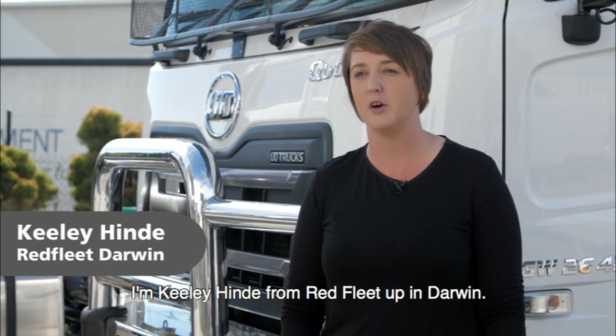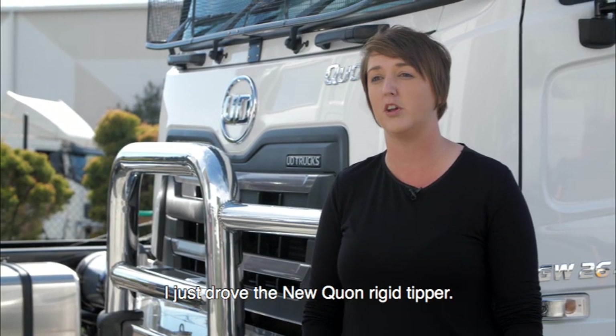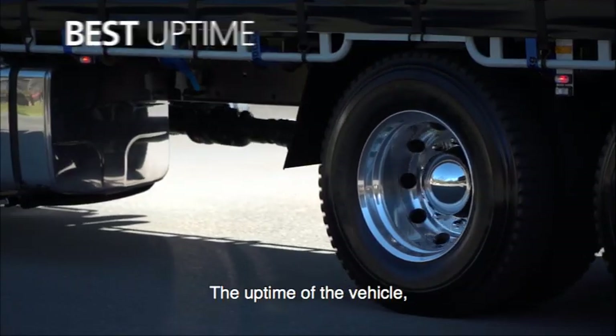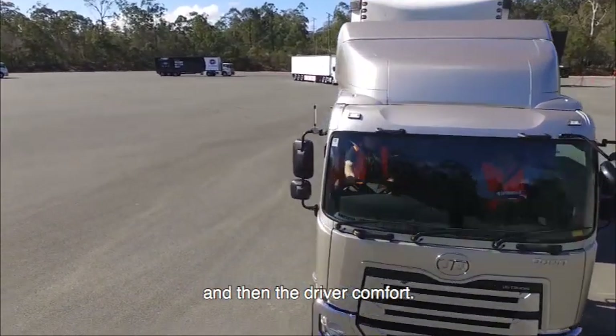I'm Keely Hind from Red Fleet up in Darwin. I just drove the new Quon Rigid Tipper. We're looking to purchase the new truck, and the safety features are obviously number one, followed by the uptime of the vehicle, knowing that the network can support us, and then driver comfort.